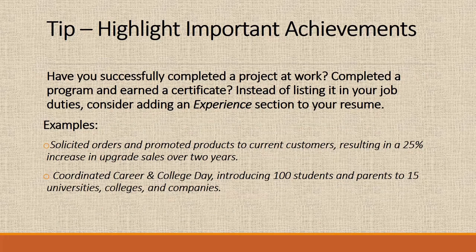You could also consider that if you have a lot of achievements, instead of just including them under your job experience, you can create a separate achievements section on your resume. For example, something like 'solicited orders and promoted products to current customers, resulting in a 25% increase in upgrade sales over two years.' If you did something that caused a big effect at your place of work, it might be a good place to highlight it on your resume.